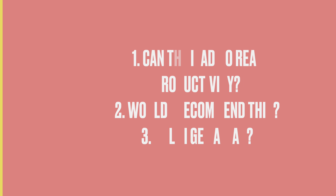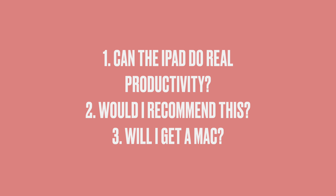In this video I want to answer three major questions I had when I first bought this iPad — the same questions you're probably asking yourself. First: can the iPad do heavy-duty productivity work? Second: would I recommend using just an iPad as your only computer? And finally: after 500 days of using this iPad exclusively, am I going to end up just getting a Mac anyway?